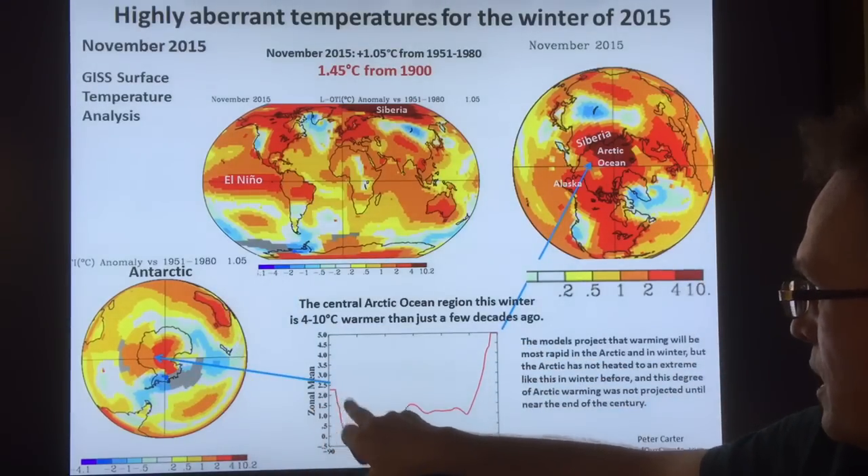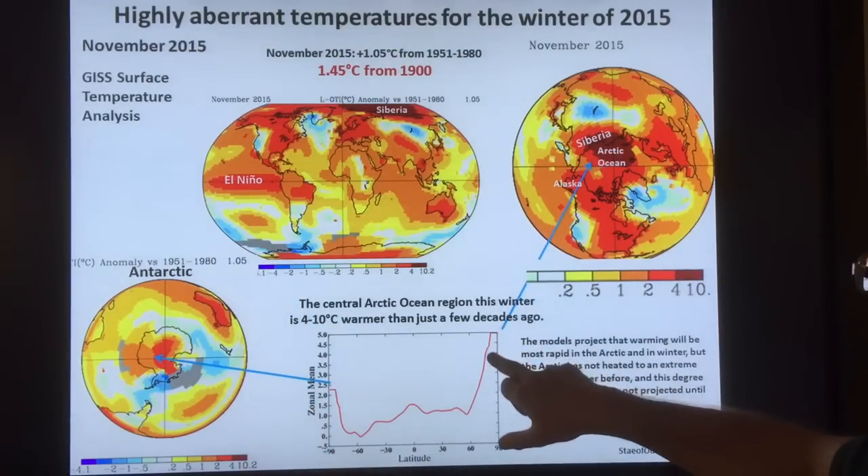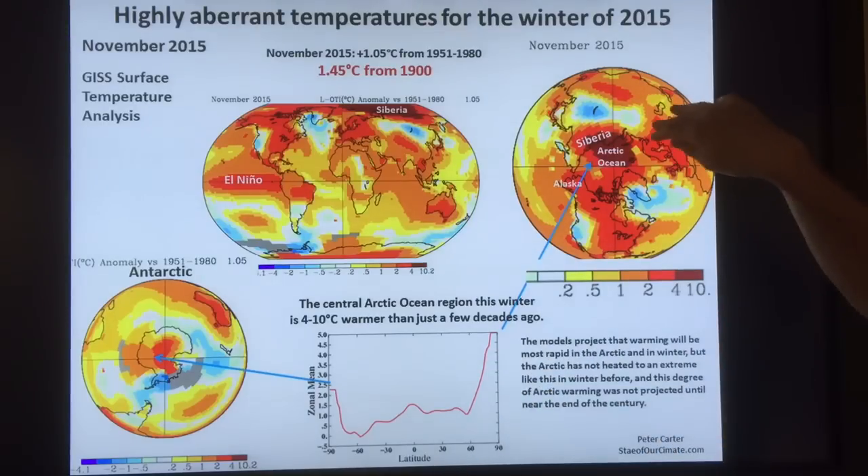Areas of Siberia were between 4 and 10.2 degrees Celsius warmer than normal, and the red areas are 2 to 4 degrees. You can also see anomalous warming in Antarctica. This is a top view of the Arctic Ocean — this vast area was much, much warmer than normal, which reduces the strength of sea ice formation in the winter.